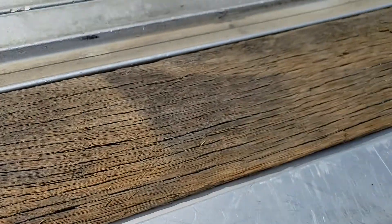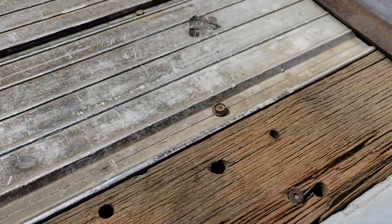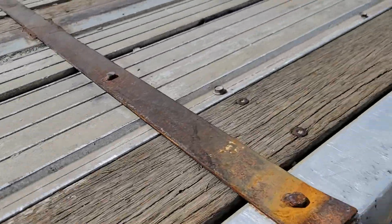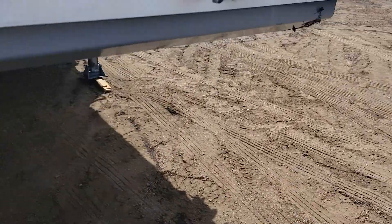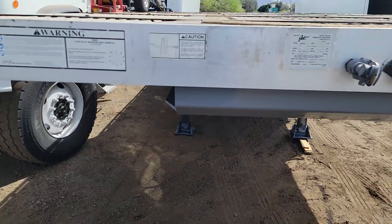Looking at the curbside, there's another tool box. This has air ride suspension. Here's a look underneath — there's no rust. Here's your airbag back there.